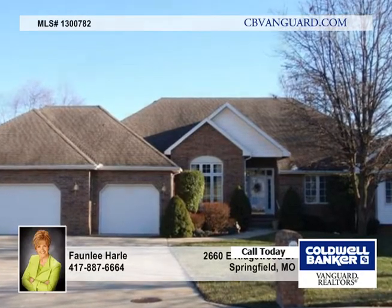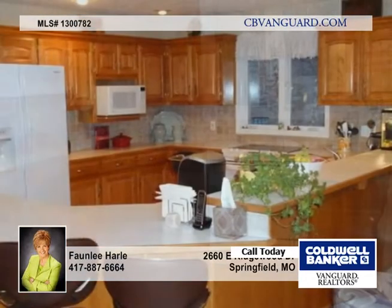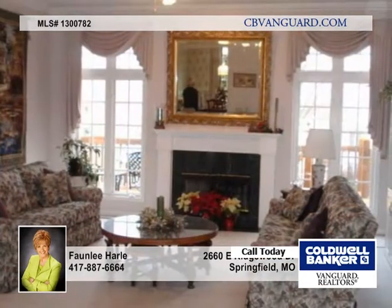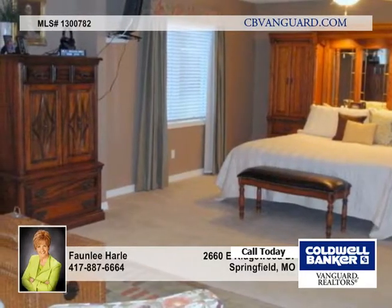This exceptional home located on a cul-de-sac lot offers two large master suites on the main floor and one downstairs. The rooms are all spacious and full of charm. The kitchen is large with a snack bar and opens to the family area. There are three bedrooms on the main level — notice the room sizes.